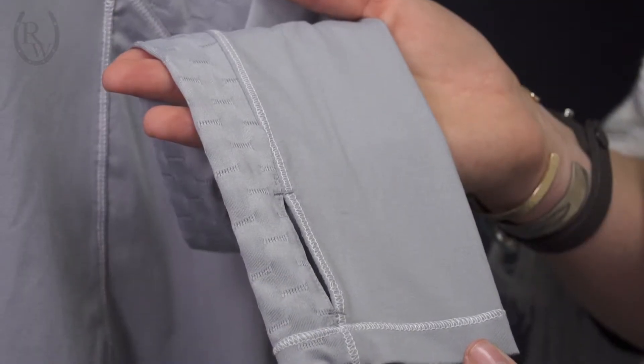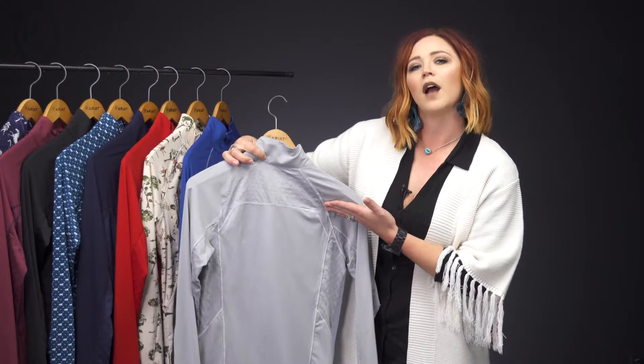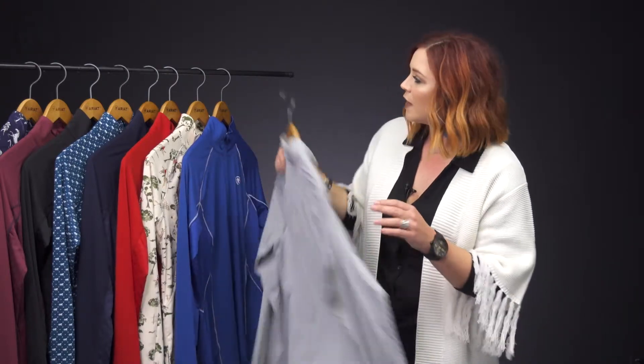These also feature a thumb hole and have that nice grid work across the back. These will be available in many colors and prints and available this fall on ridingwarehouse.com.